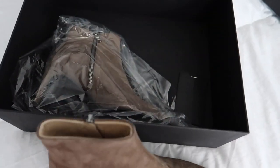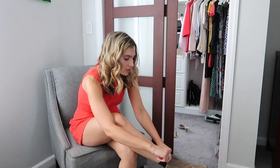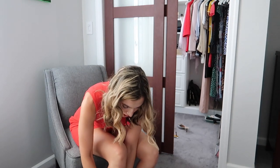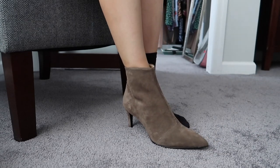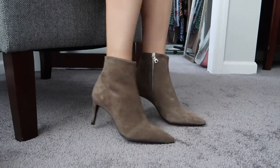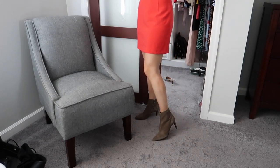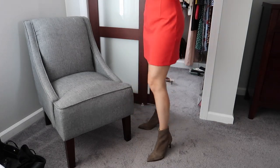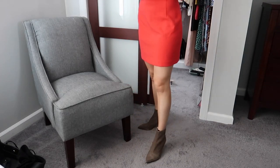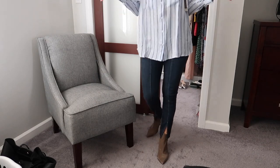Let's try them on. We're putting these on together. I should have picked shorter socks than this. Oh my God, I love them. These are them — what do we think? I mean, I don't know how I feel about them in this dress, but these are so cute. This is more of an outfit I would wear these shoes with. I think I'm really digging these shoes.